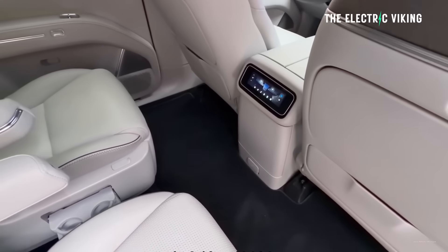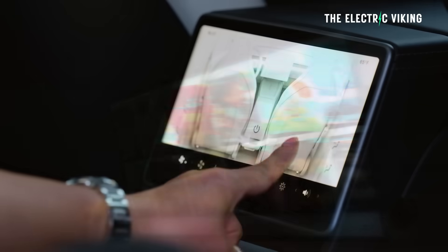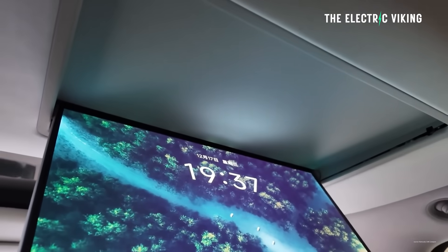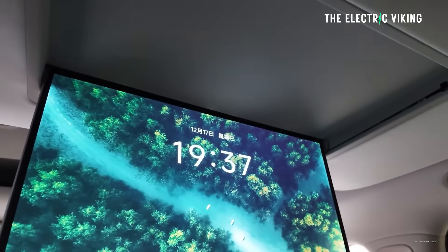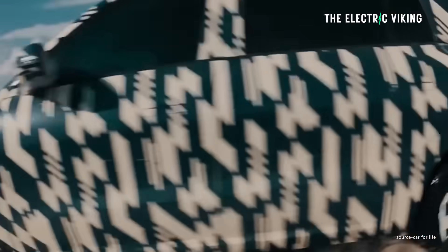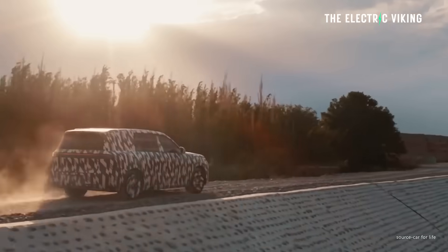In addition to that, rear passengers get a 6-inch multifunction control screen, kind of like what you get in the backseat in a Tesla, and they get a 21.4-inch 3K electric entertainment display. I think I'd want to be in the backseat in this car. I'm not sure if this car is coming to Australia or other markets, but there are quite a few options for this vehicle, aside from it being available as EV and E-Rev.